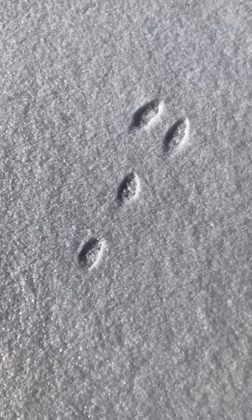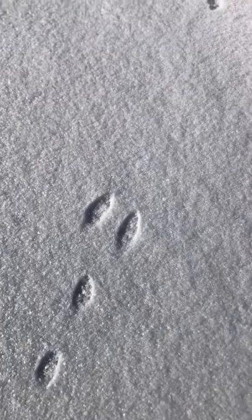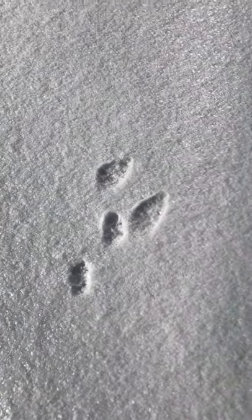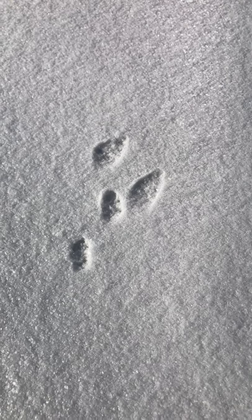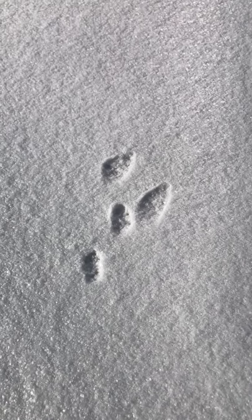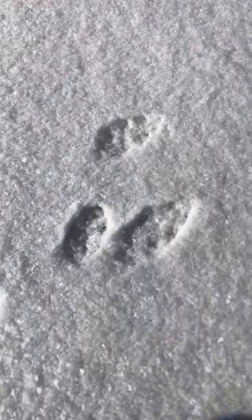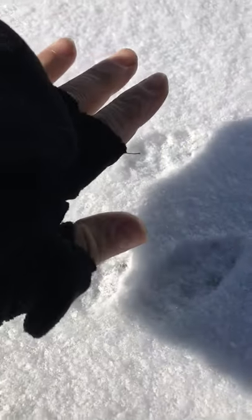Hey guys, I need your help identifying these tracks. I've been seeing them for weeks — whatever this is, it's coming by every day: by the house, by the garage, by the shed. They're pretty big. Let me put my hand next to them to show you.